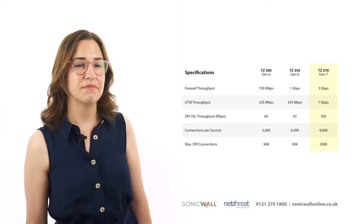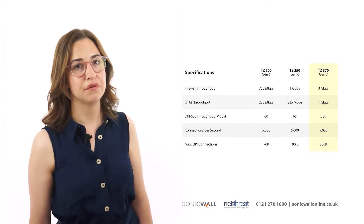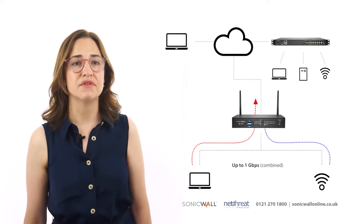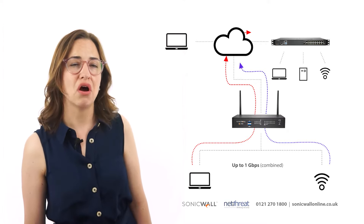Looking at the device compared to previous generations, it's clear to see customers would benefit from a dramatically improved throughput and performance. The 370 is often used as a gateway device for small offices and lean branches of up to 25 users on a high-speed connection.